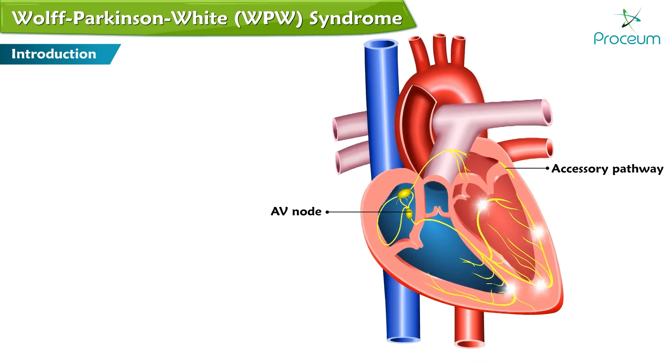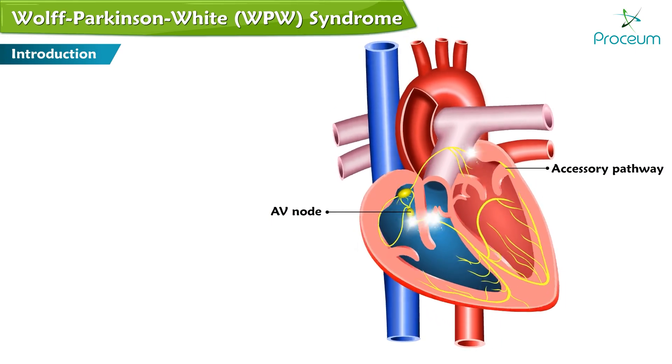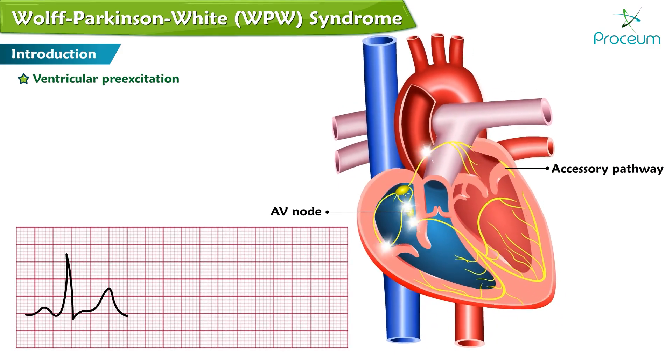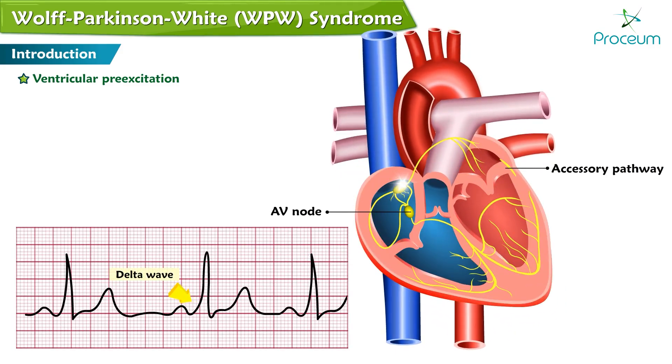The result of the different AV conduction velocities in patients with an accessory Kent bundle is ventricular pre-excitation, which is seen as a delta wave on electrocardiogram of a patient with an accessory Kent bundle and sinus rhythm.